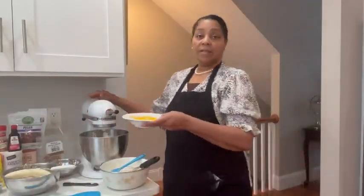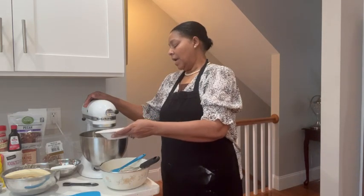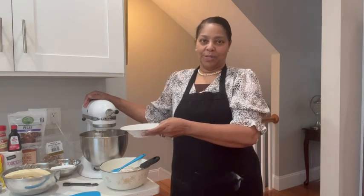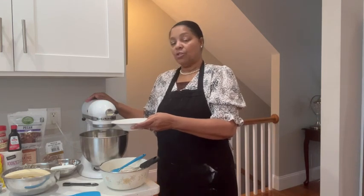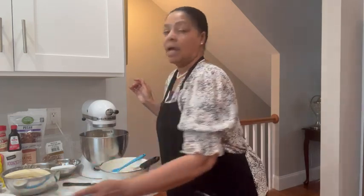I'm going to add my eggs one at a time. The eggs — sometimes they go one at a time, sometimes they want to go as a group. I'm going to add them, and I'm going to scrape down, and I will be back.